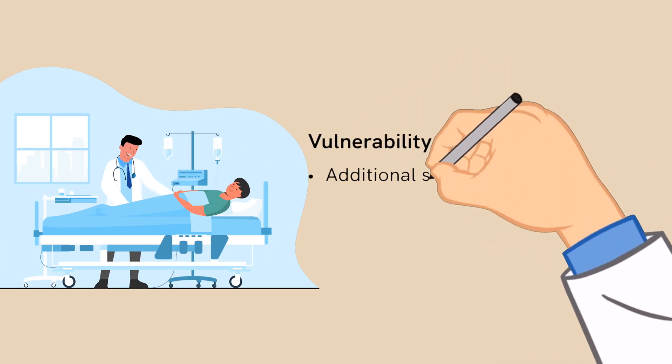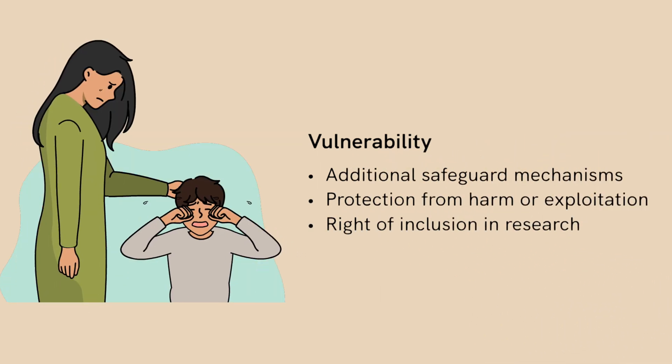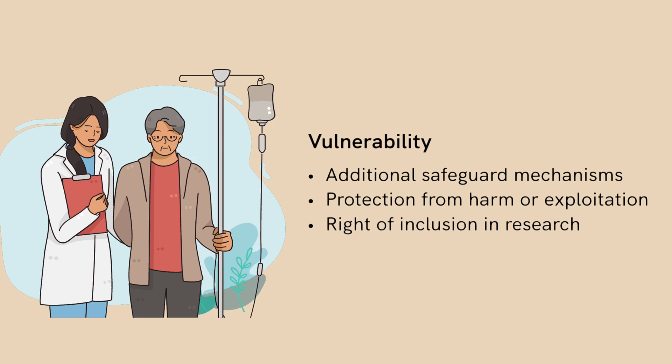A section on vulnerability focuses on the areas critical for working with vulnerable groups of persons — women, children, and the elderly — to prevent exploitation.